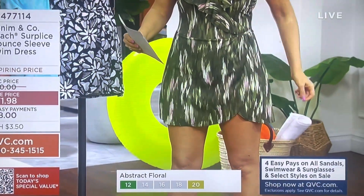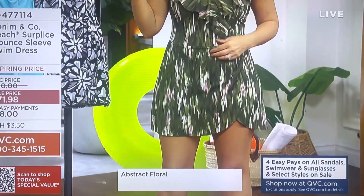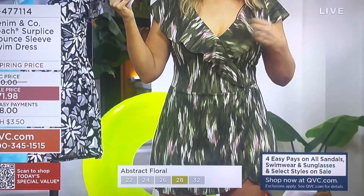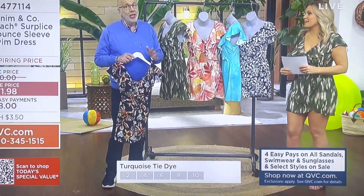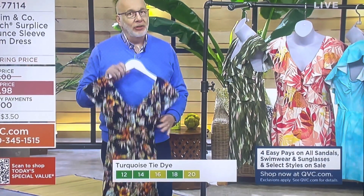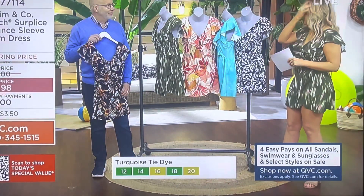Go to QVC.com and read the reviews — this suit has so many good reviews. And do you know how hard that is? I mean, denim jeans and swimsuits are so difficult to please everybody, but when we can, it does my heart good. So this is a good one, it really is.